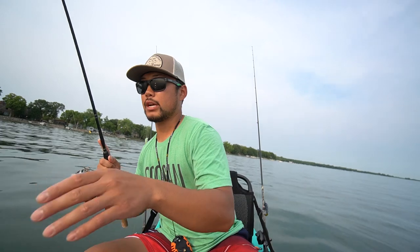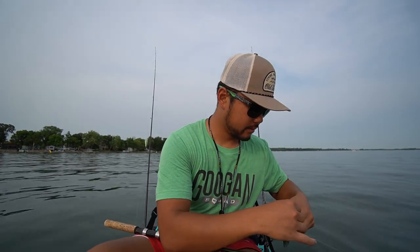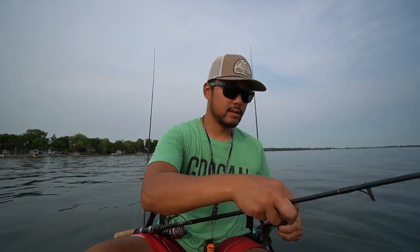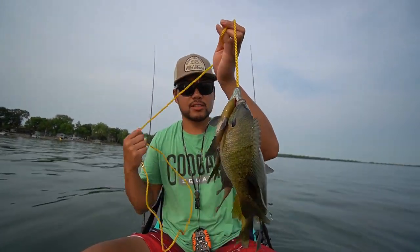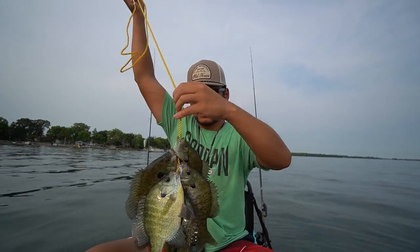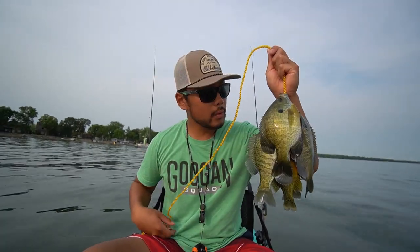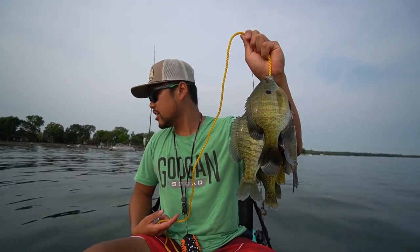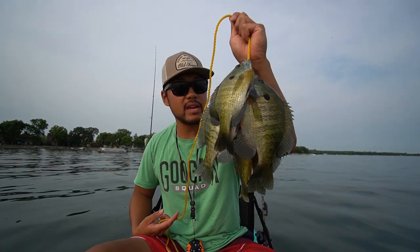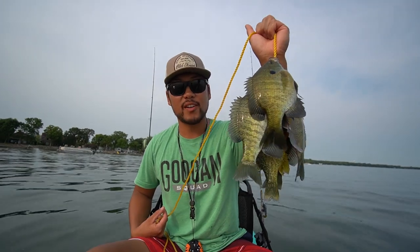Looks like another eater to me, boys. Shoo, look at that buddy — somehow got caught by the eye. It's going pretty good so far — we got one, two, three, four, five right now. I want to go for like eight — eight would be sufficient enough for me and Lindsey to eat. That's a pretty good looking stringer so far if I do say so myself.